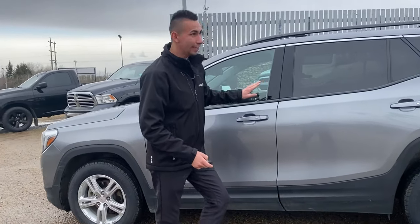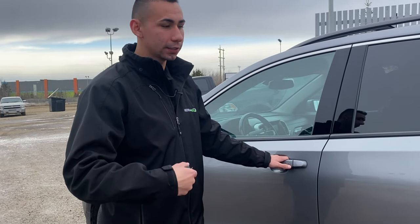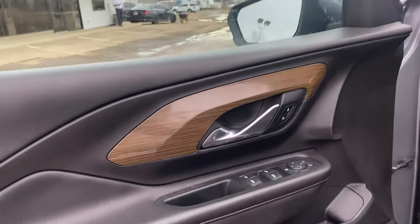On each of the door handles you have a button that allows for keyless entry, which is really awesome for the passive mode. If you have a kid and your hands are full, you can get right to the back seat even if the vehicle is locked. It's a very nice feature — you'd never think you need it until you have it.